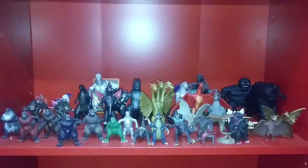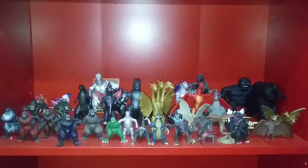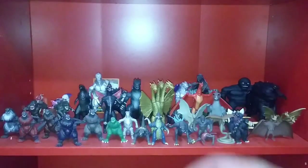We have some more minifigures — the Kong GvK minifigures, because I don't have Godzilla Behemoth yet. Godzilla '84, Rodan '56, Ghidorah '91, SpaceGodzilla '94, and Mothra '92, all from the Bandai Blind Bag series. Back here are the Jada Toys Godzilla Kong: The New Empire keychains, all four of them — Godzilla, Kong, Scar King, and Shimo.